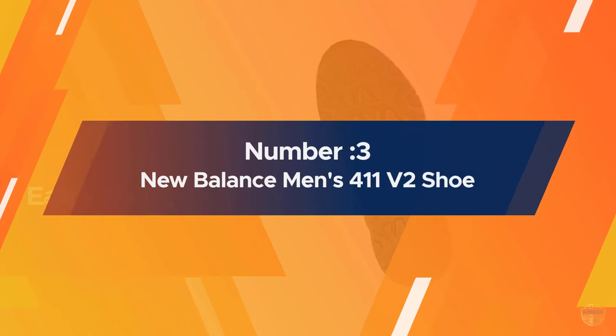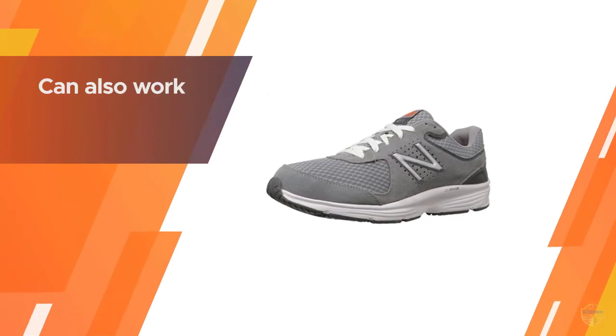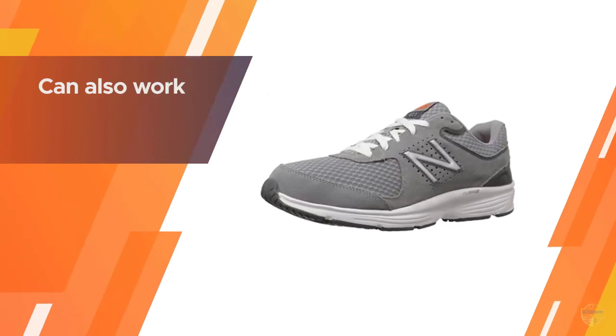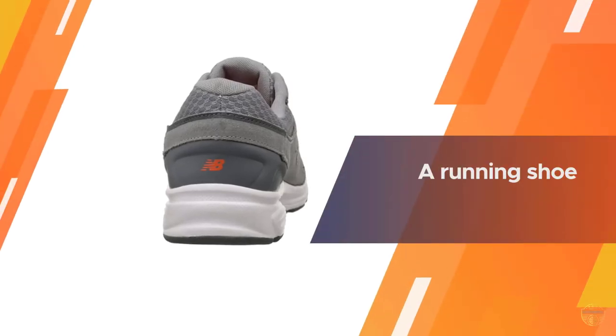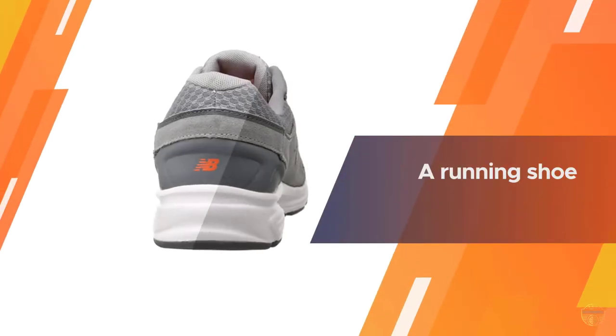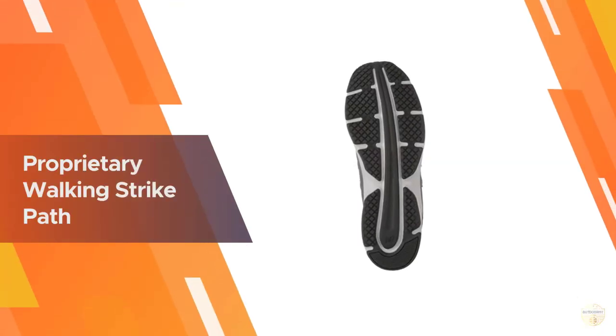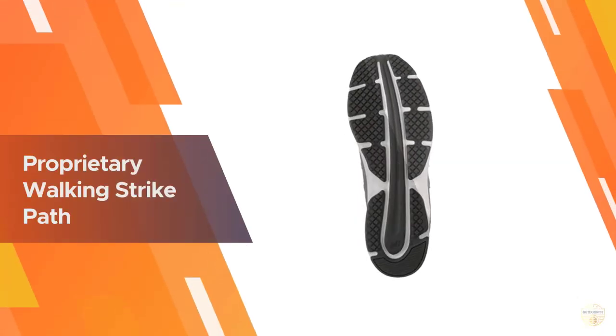Number three: New Balance men's 411 v2 shoe. New Balance comes into this list with a well-designed offering. The MW411 v2 has the profile of your typical trainer and can work as a running shoe, but it was designed for walking.